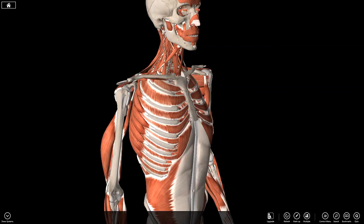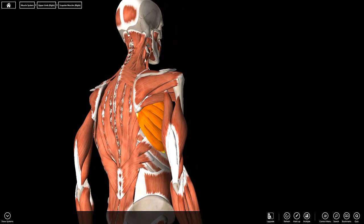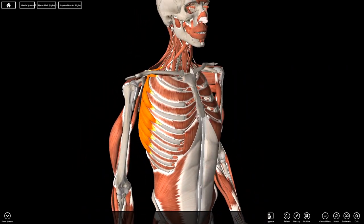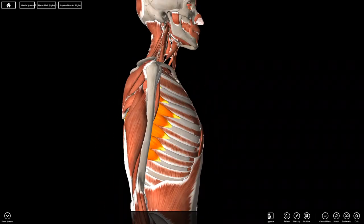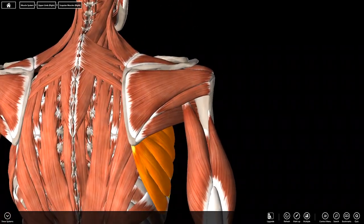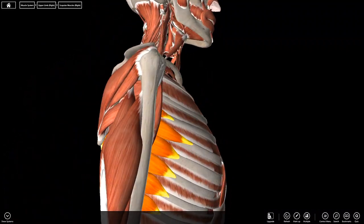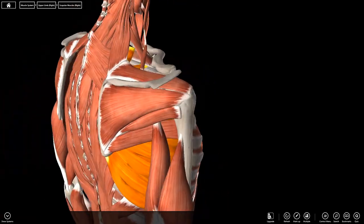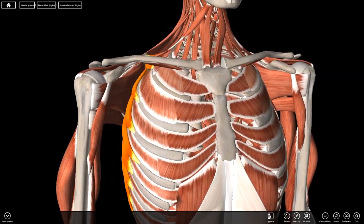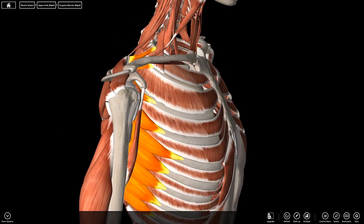The serratus anterior has a beautiful serrated appearance, attaching to the ribs and to the medial, deep surface of the scapula. It doesn't attach to the arm itself, so it can't directly lift the humerus. Instead, it allows protraction of the scapula, getting the arm out from under the bony processes above — the acromion and clavicle — allowing appropriate lift beyond 90 degrees.